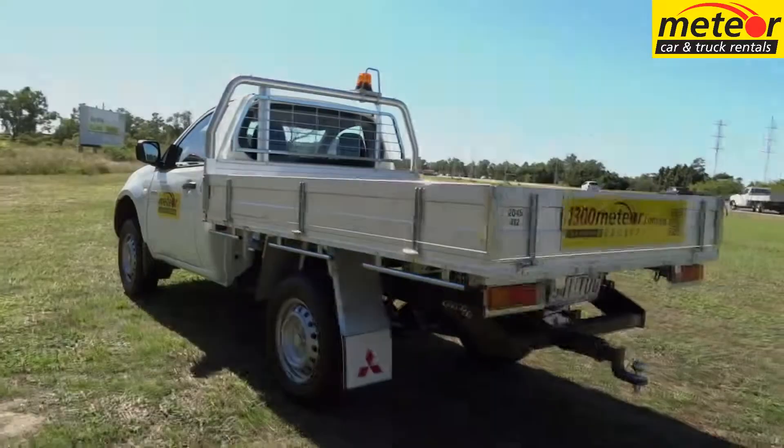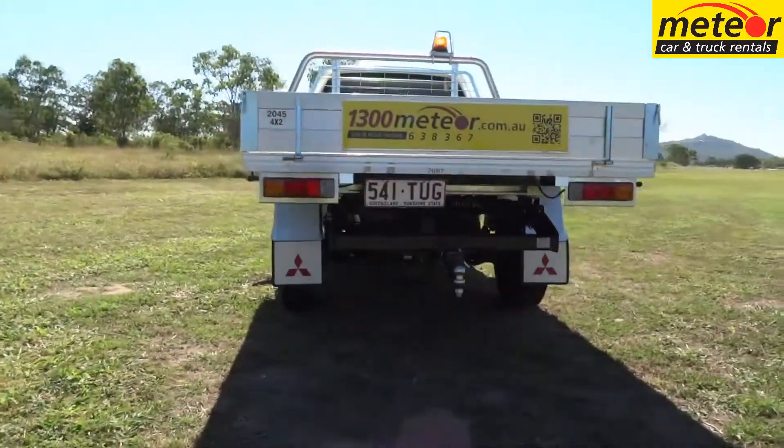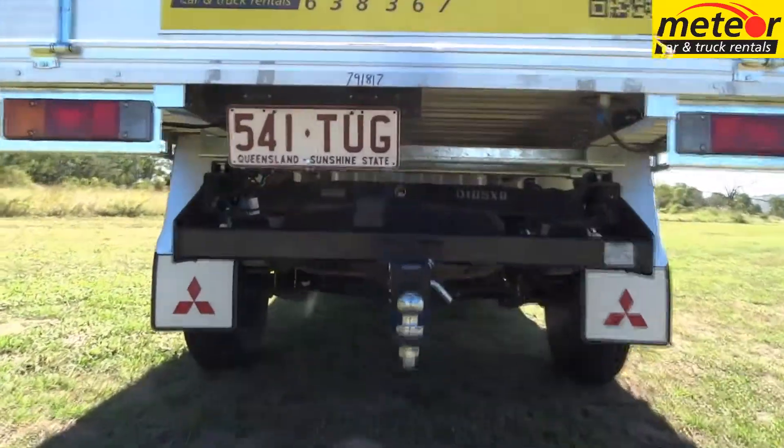The powertrain consists of an economical 2.4L 4-cylinder petrol engine, 5-speed manual gearbox, and a 75L fuel tank.